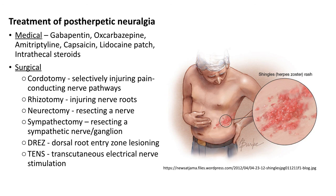Management of post-herpetic neuralgia varies. Medical treatments include gabapentin, oxcarbazepine, amitriptyline, topical treatments such as capsaicin or lidocaine patch, and intrathecal steroids. Surgical management can involve cordotomy, rhizotomy, neurectomy, sympathectomy, dorsal root entry zone lesioning or transcutaneous electrical nerve stimulation.